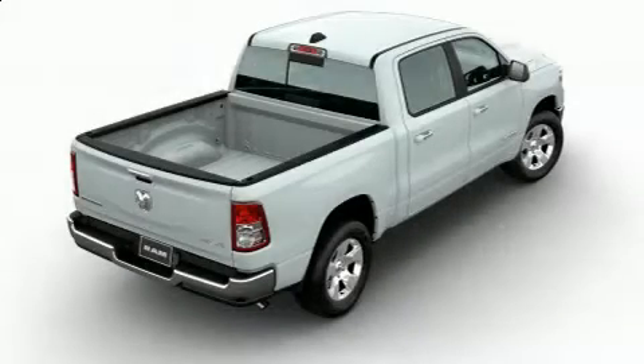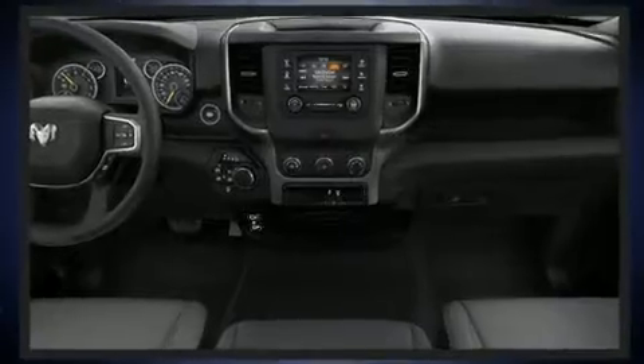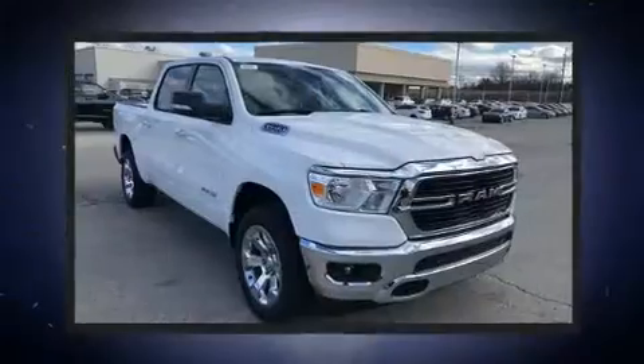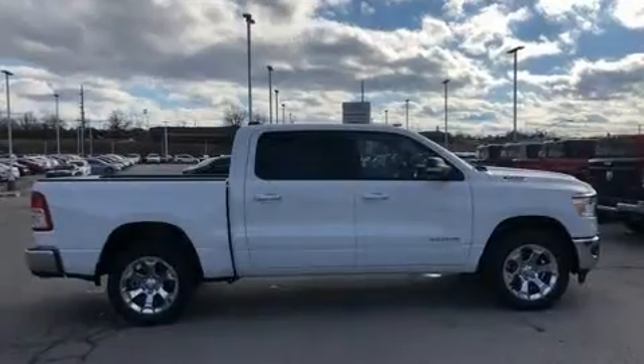Get excited about the 2020 RAM 1500. A wealth of standard features mean that you no longer have to sacrifice, like heated seats, delay-off headlights, a built-in garage door transmitter, turn signal indicator mirrors, remote keyless entry, adjustable pedals, and more.